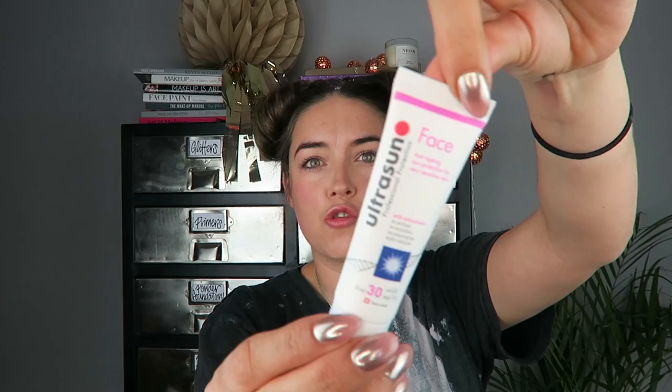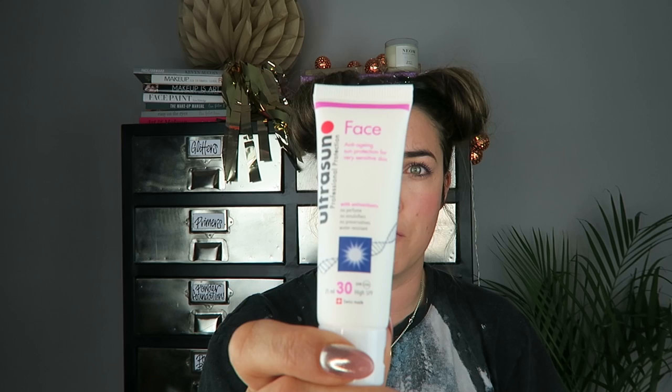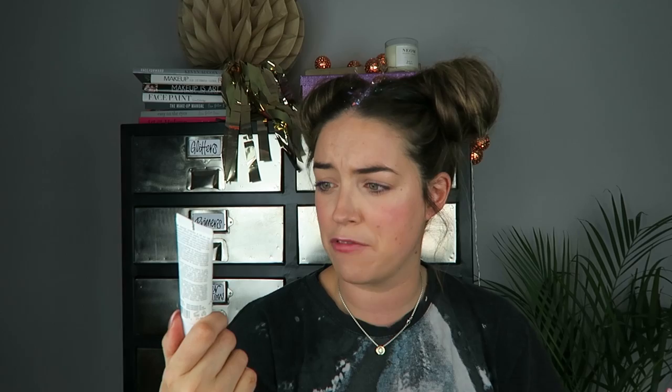Ultrasun — my fave, fave, fave SPF! I love this stuff. They have a glimmer version with glitter in it, but this one is the high SPF 30 anti-aging sun protect for very sensitive skin. It's a really great product — it's got antioxidants and SPF 30 with really great ingredients. I'm taking this to San Francisco with me — that's happening!